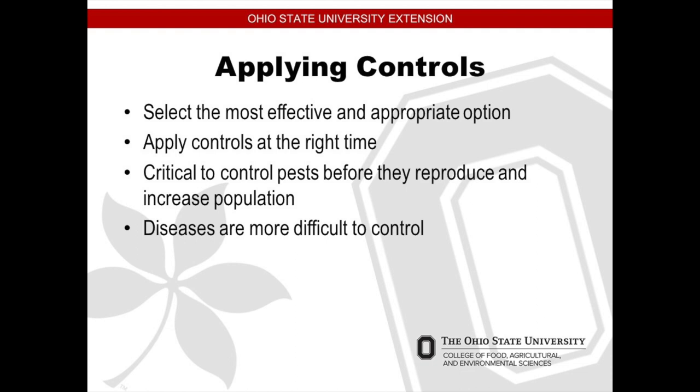Diseases are more difficult to control. Diseases would be a branch that's turning color. When you see a disease on a branch, remove that. If you are mulching and you're taking off a diseased portion of a plant, you don't want to put that diseased portion into your mulch pile, because you're going to introduce that disease into your mulch, and then when you put it back in your garden bed, you're going to spread that disease.